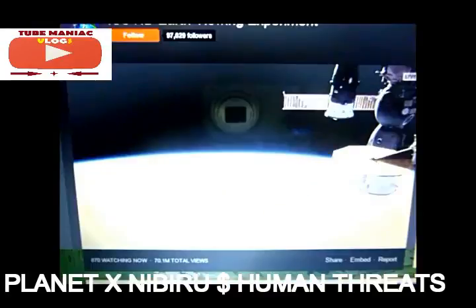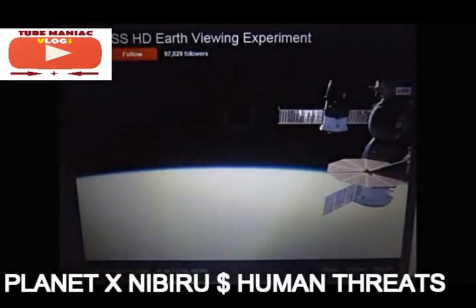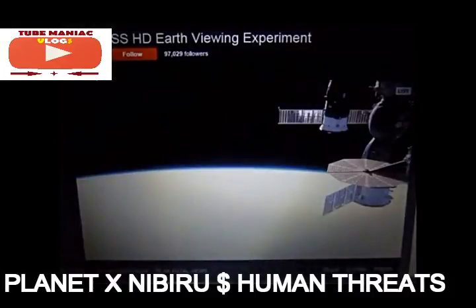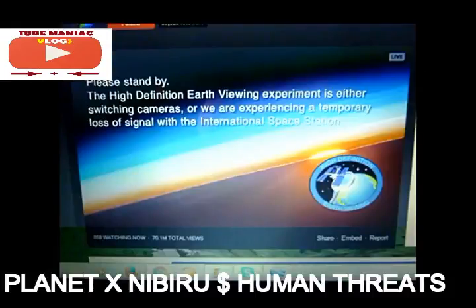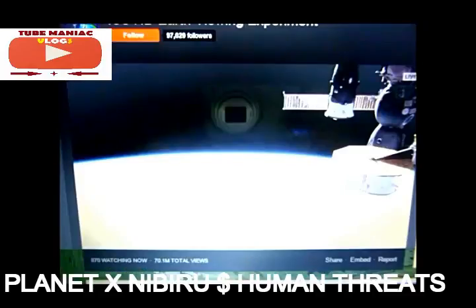Unfortunately, my camera reflects off the screen of my laptop. But I'll leave a link below so that you can see it on your own. It's something very frightening to see. It seems to be very close. And then every so often they just switch off the Earth viewing, saying there's a temporary loss of signal. I'll leave links below for you for this.